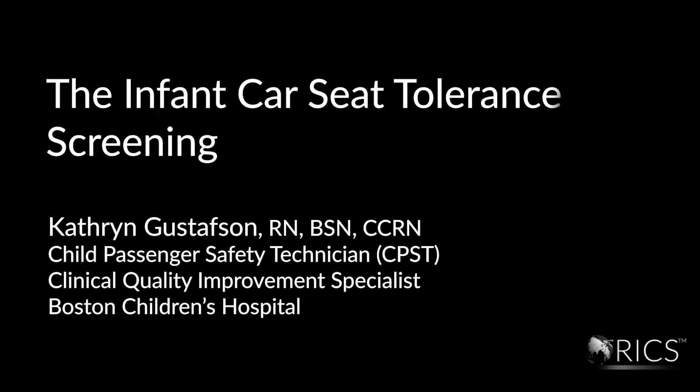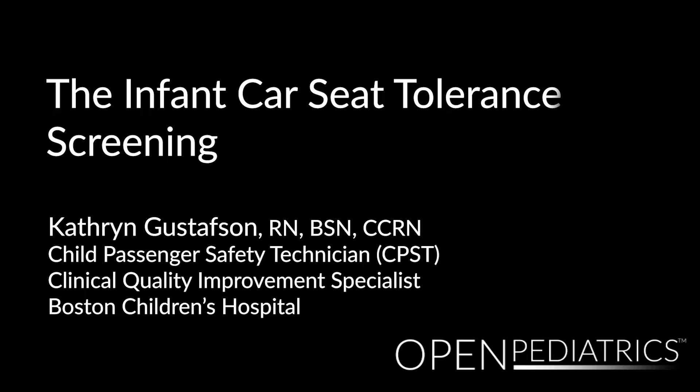The Infant Car Seat Tolerance Screening by Kathryn Gustafson. My name is Kathryn Gustafson and today I'm going to demonstrate the Infant Car Seat Tolerance Screening, formerly known as the Infant Car Seat Challenge.